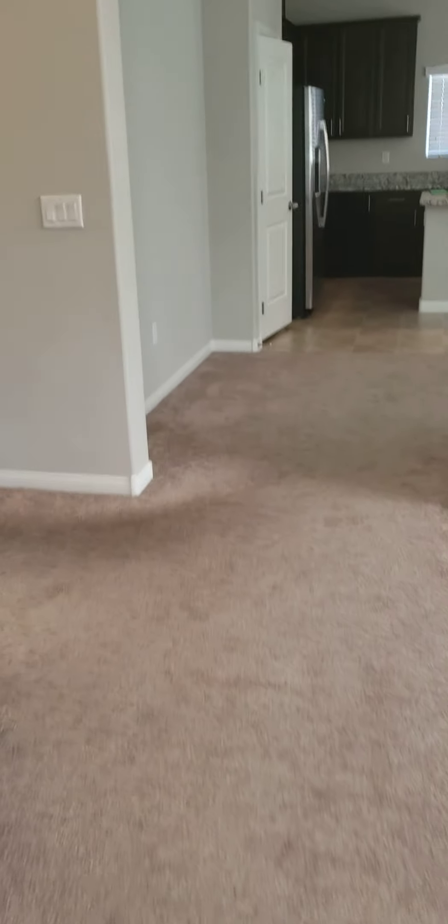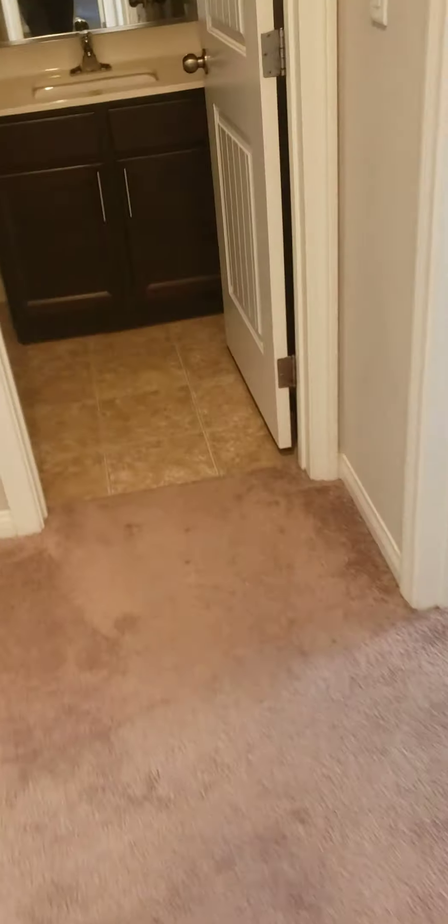Good morning guys, it's Joey again from Carpet Pro. We're here to do a move-out cleaning. We got five to six areas we're gonna do today, so it's not that bad. It's actually fun — I finally had a good day today. Single story home, no stairs, and that's relatively not bad.